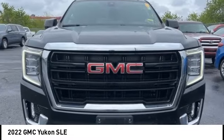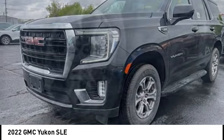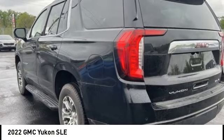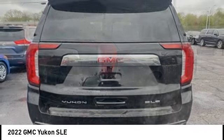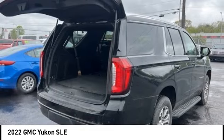We are pleased to show you the 2022 Yukon. Peace of mind comes standard with GMC's powertrain warranty and Yukon's 5-star frontal crash test rating. Boasting a Vortec 5.3-liter V8 with active fuel management and flex fuel, Yukon is agile and capable.